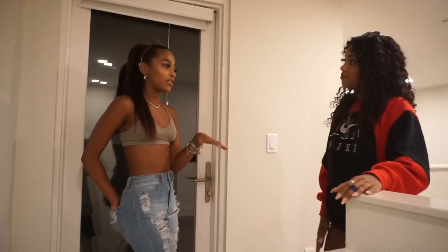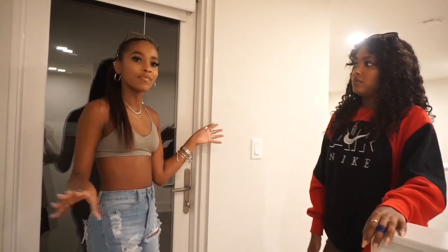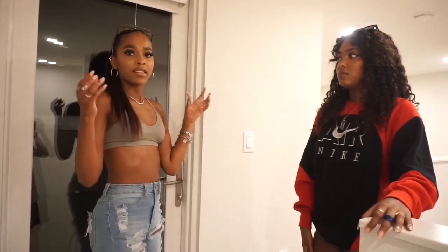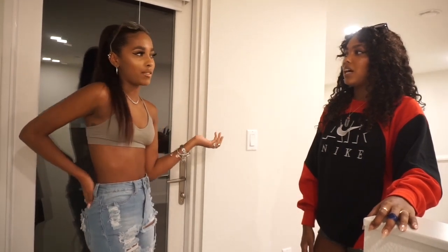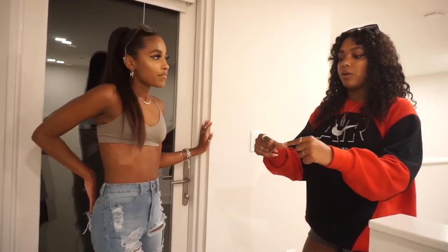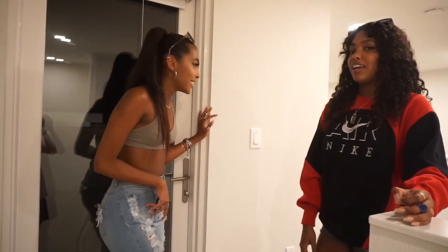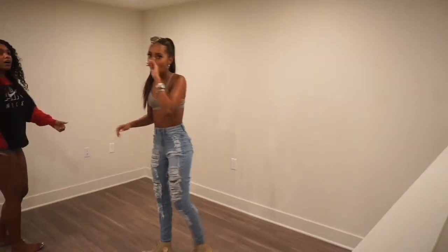Our other apartment is actually bigger than this one, but you wouldn't know that because of the way it's spaced out — it's kind of awkward. This one makes really good use of the space. The other apartment is only bigger by like 50 square feet, and the balcony there is literally just a straight strip. Our other apartment was nice though — we love that old apartment.